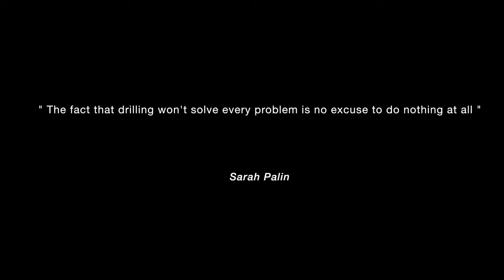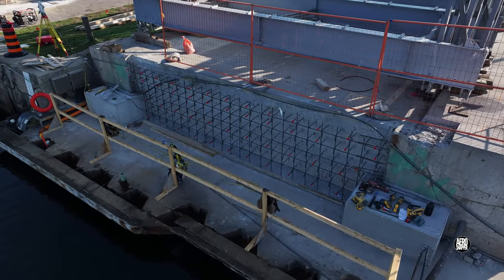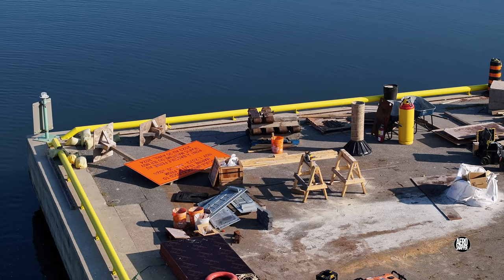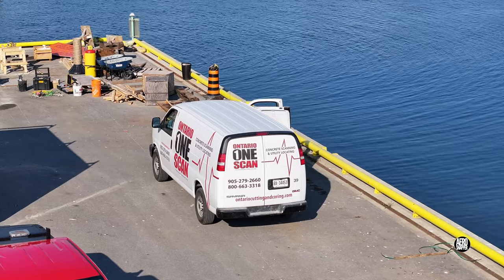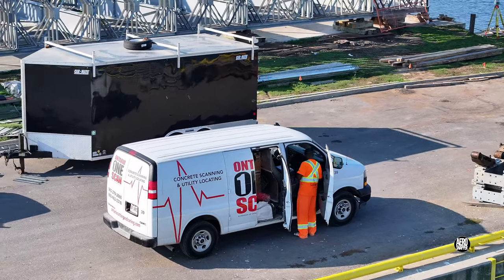A busy start to the week on the causeway today, with several different activities. This was the scene on the east side of the causeway gap this morning. Note those grey rectangular plates. Shortly after 9 o'clock, this interesting looking van appeared.